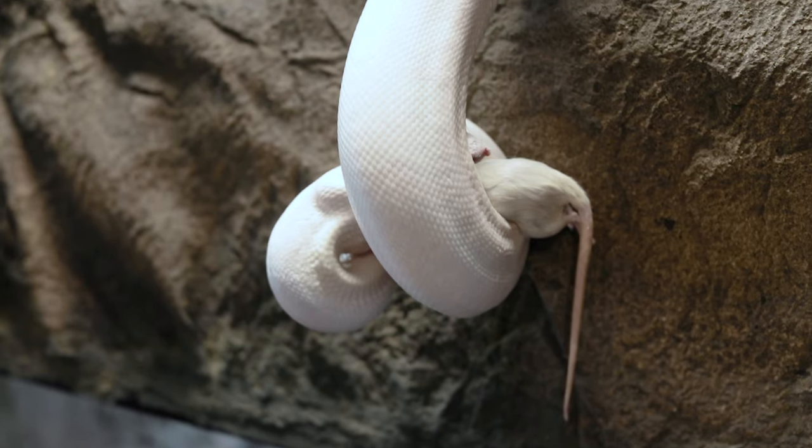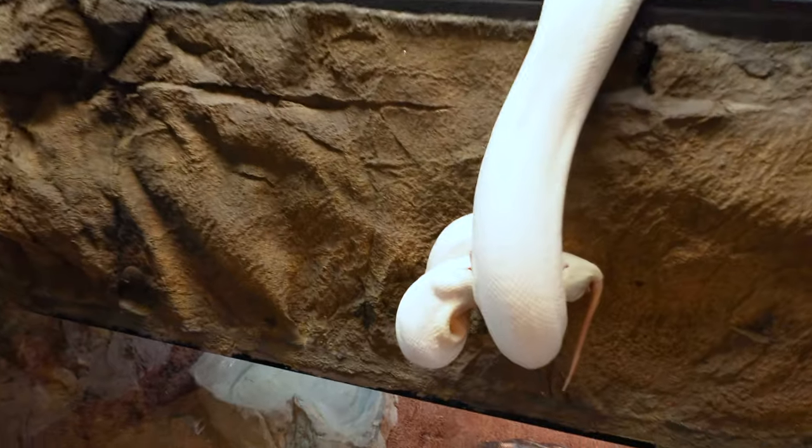There he goes. I think this is probably the only snake that I always get a little jittery on, because he just over-strikes everything. So I'll just go ahead and put him back and we'll move on to the next.